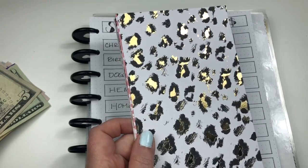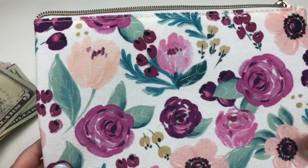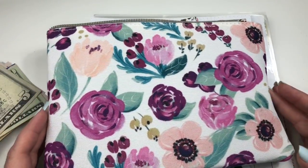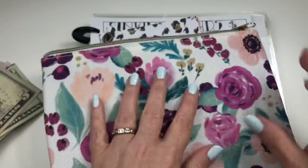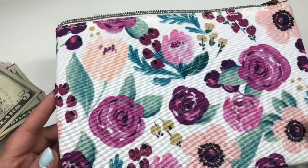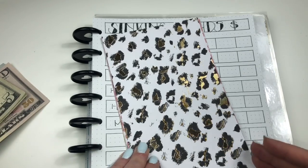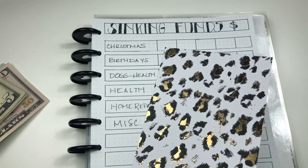I'm going to put all the belly bands with the cash in this little zippered pouch from Hobby Lobby — I paid $3 for this. It was $5.99 regular by Paper Studio and I got it for half off. This is where my sinking funds are going to go until I get a better system. So this is kind of like a cash clip system where you clip the money together instead of putting it in envelopes.